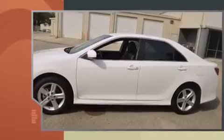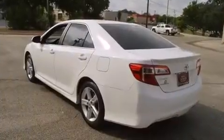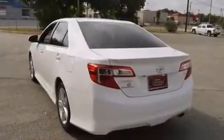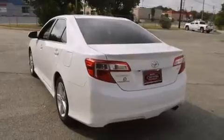All of the following features are included: one-touch window functionality, power door mirrors, and power windows. You and your passengers will enjoy the stereo system, which includes a CD player with MP3 capability and six speakers providing excellent sound throughout the cabin.